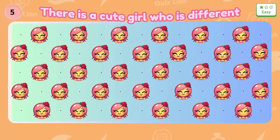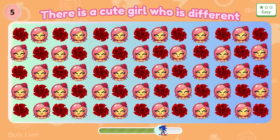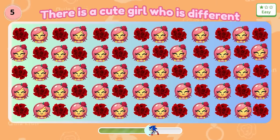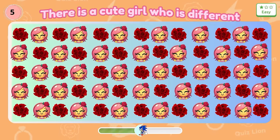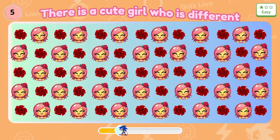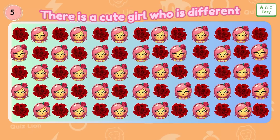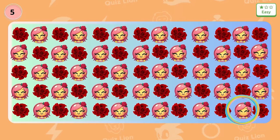Question 5: There is a cute girl who is different. Oh no, that girl has no mouth.